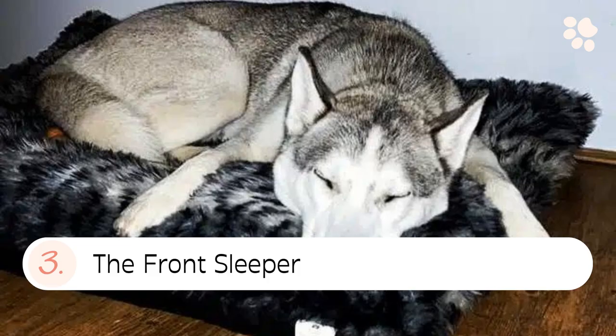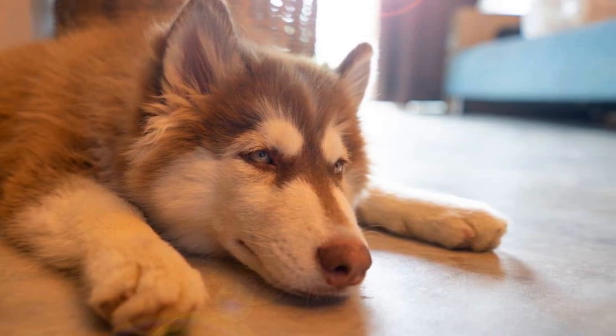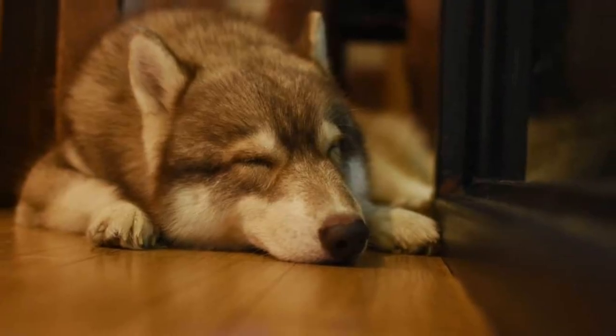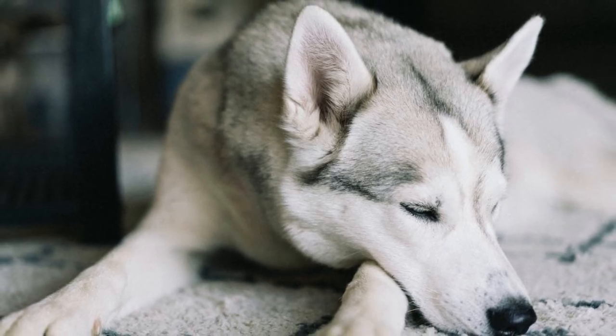3. The front sleeper. The front sleeper position is where your husky sleeps on their front side. Their paws are usually out in front, and their head is sometimes resting between or to the side over one of their paws.